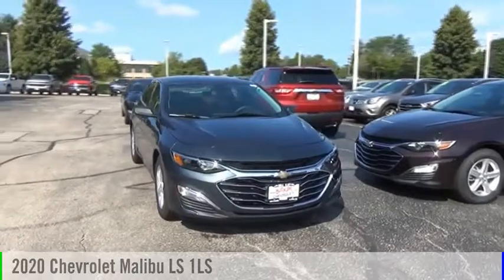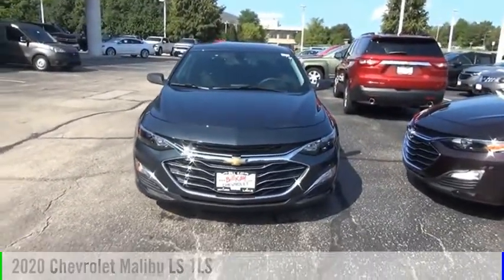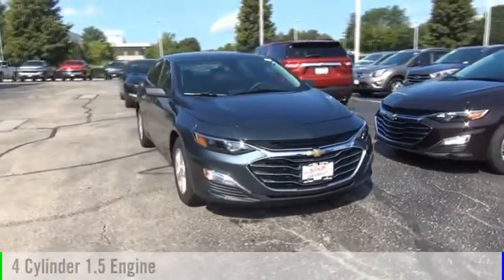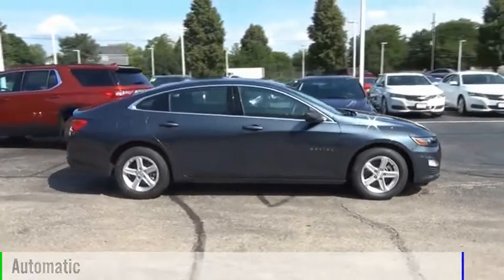Looking for the right vehicle? Check out the 2020 Malibu. This vehicle is powered by a front wheel drive, four cylinder, 1.5 liter engine and comes with an automatic transmission.